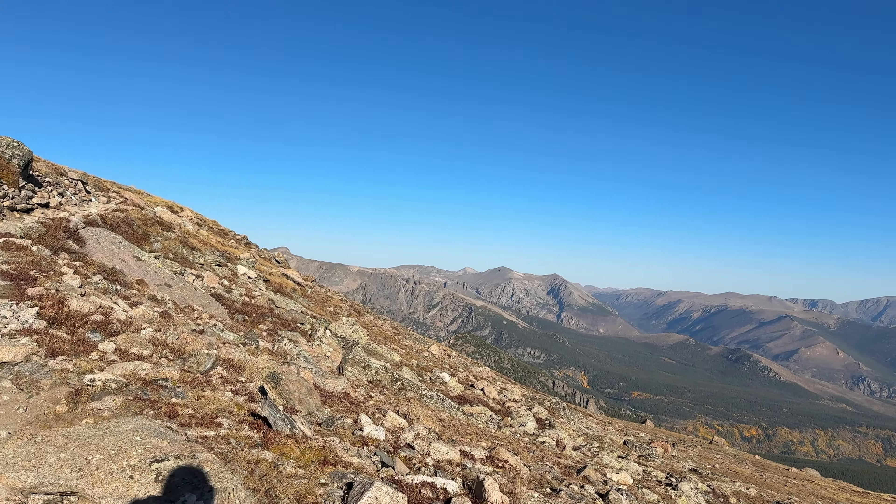Kind of looking over towards where Trail Ridge Road is. Just a little bit past Granite Pass, and I'm going to go around this next switchback, then keep going straight at the next turn and work my way up the North Ridge of Mount Lady Washington.